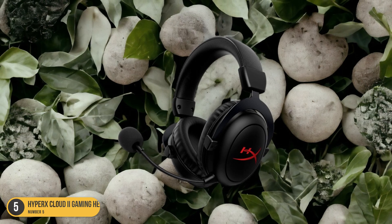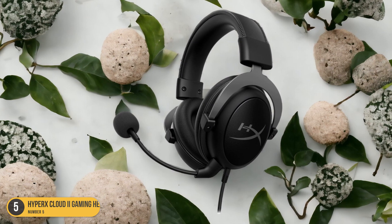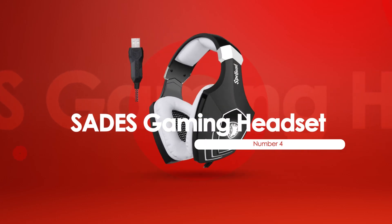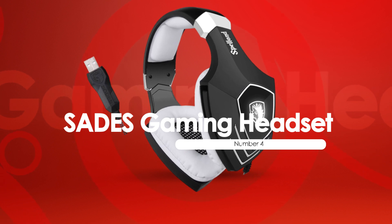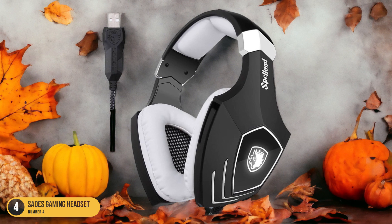In conclusion, the HyperX Cloud 2 Gaming Headset is the top contender in the gaming headset market, offering exceptional audio performance and comfort at an affordable price point. At number 4, we have Sada's Gaming Headset, best for multiplayer games. When diving into intense multiplayer games, the Sada's Gaming Headset becomes your ultimate ally, elevating your gaming experience to new heights.